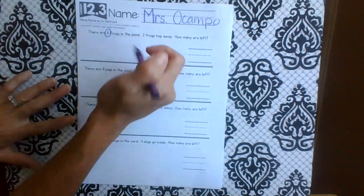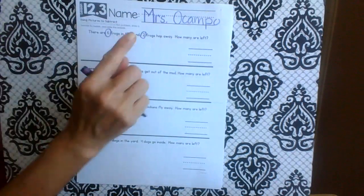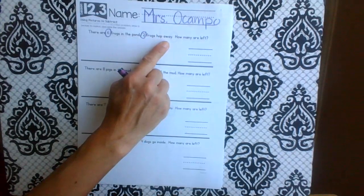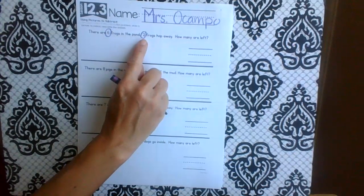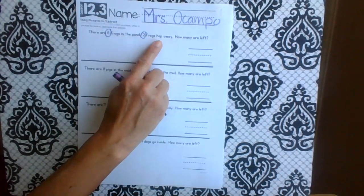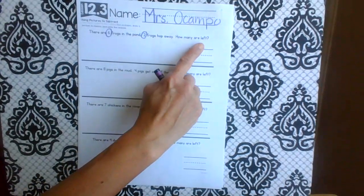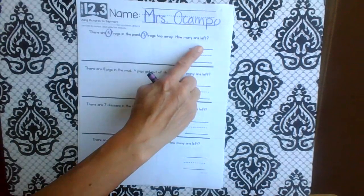Two — stop! Let's circle him, he's important. Two frogs hop away. There's our period, so let's stop right there. We know that two of those frogs hopped away. How many are left? You and I have to be a detective and figure out how many frogs are left.